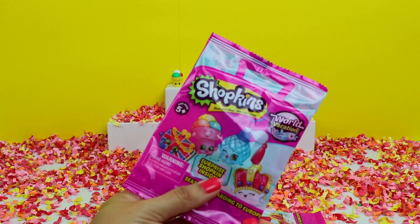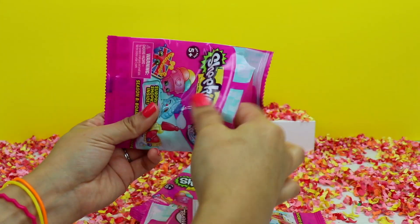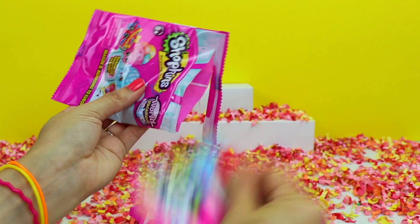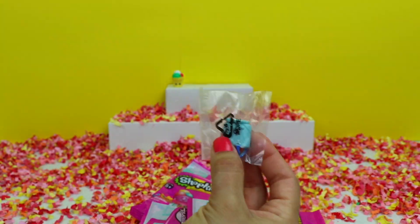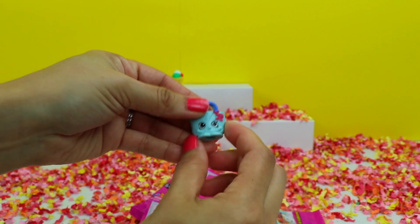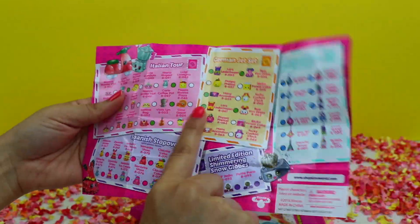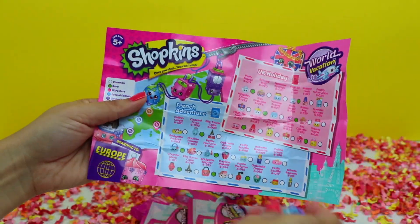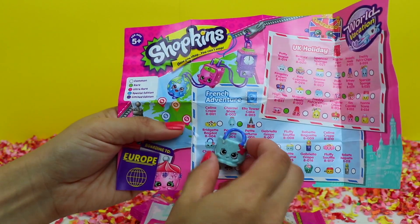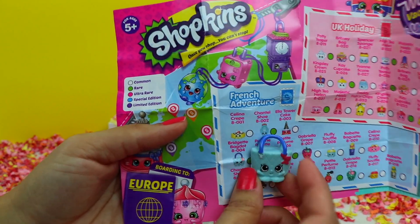Let's get our next one open. Another flyer and our character bag. This looks like a blue purse. Let's find this purse on our flyer. Here she is — this is Bridget Bagdow from French Adventure.